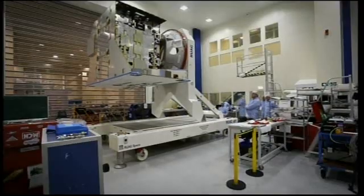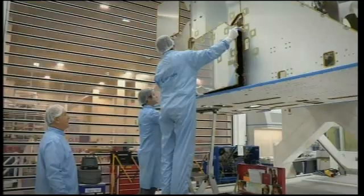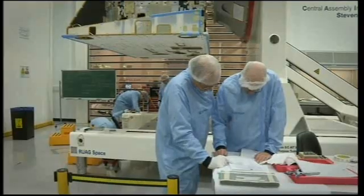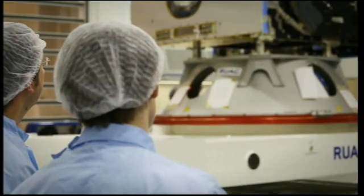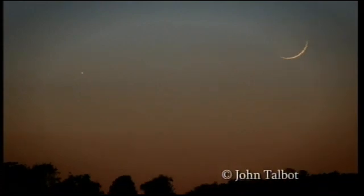They're ideal for a journey that will take more than six years and cover several billion miles. Launch is on schedule for 2015 — not long to get Bepi ready. But once at Mercury, BepiColombo should solve many of the mysteries that Messenger has uncovered. This month Mercury will be on view from Earth in the early morning, just before sunrise.